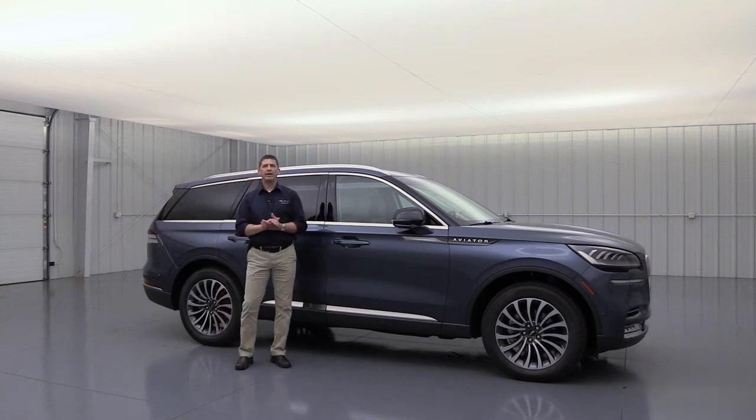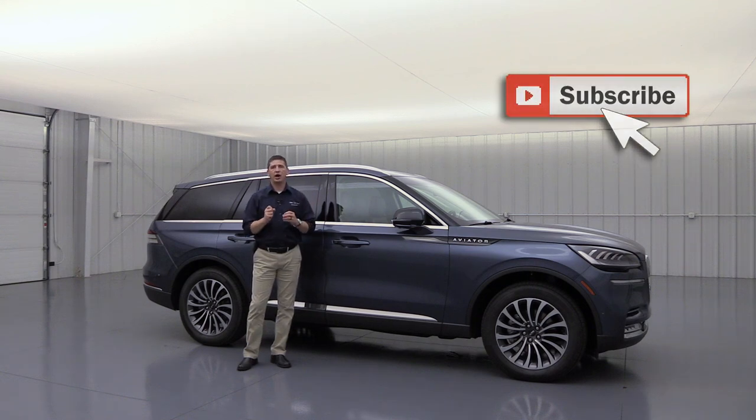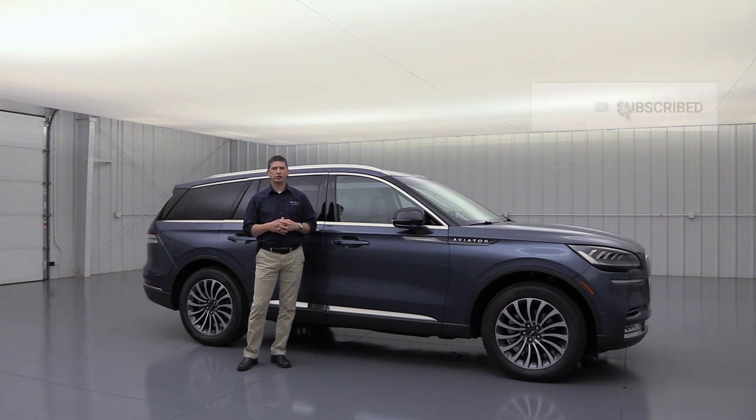The 2020 Lincoln Aviator Reserve. Hi, I'm Tim Bartz, Internet Sales Manager here at Law McArthur Lincoln in Salina, Kansas. In this video, we're going to go over all the standard as well as optional equipment that is available on the Reserve trim of the 2020 Lincoln Aviator.